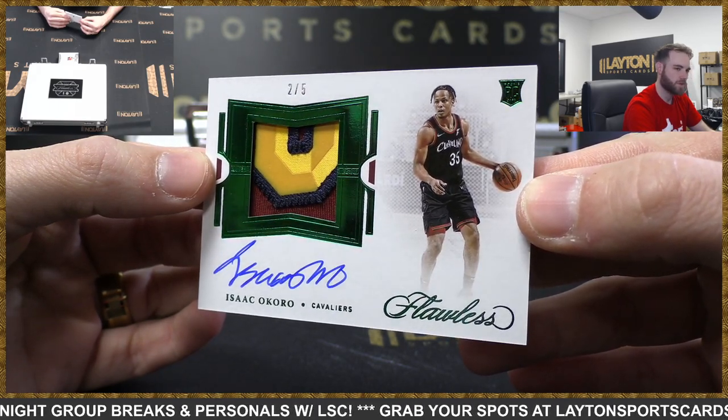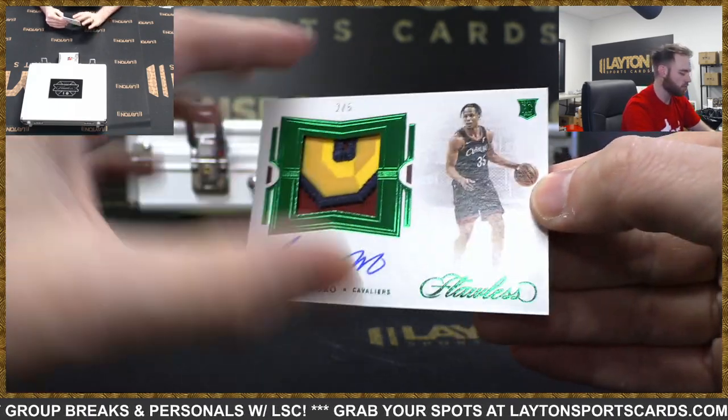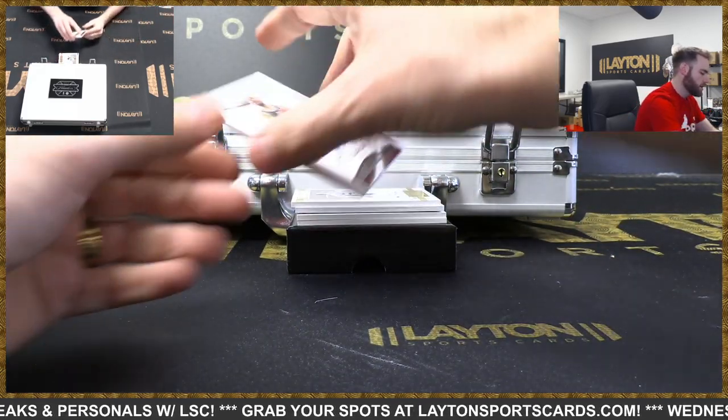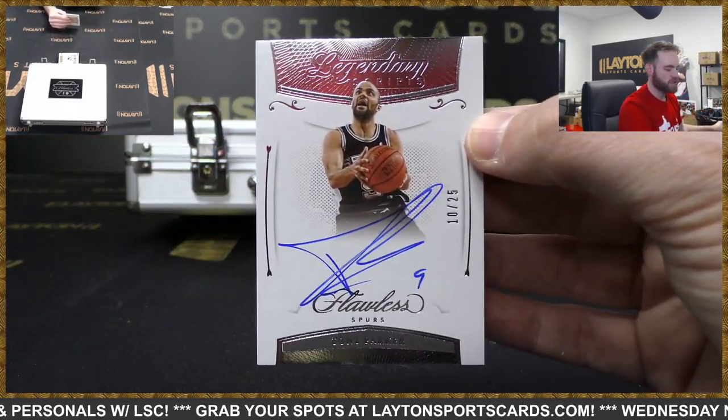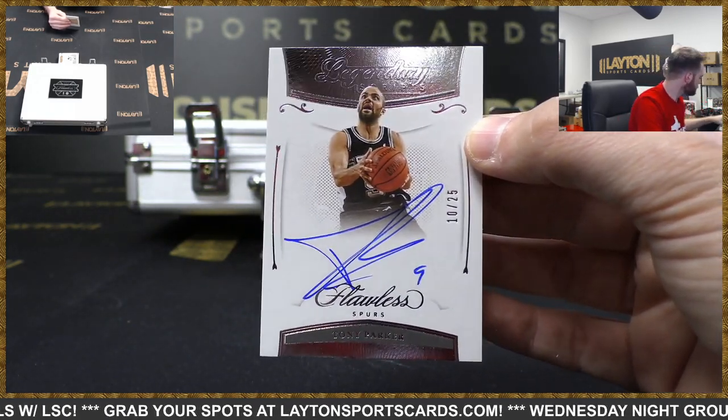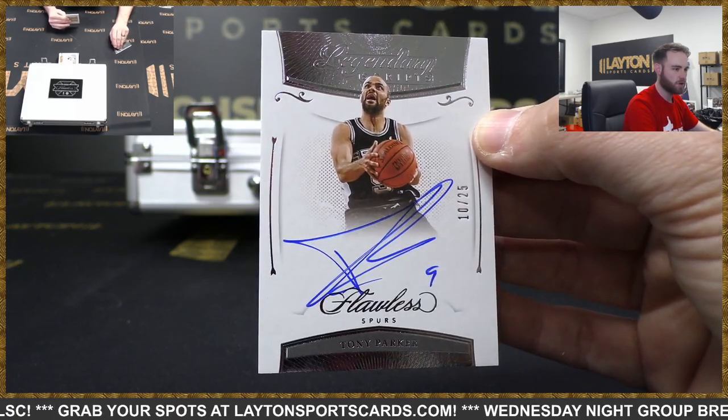Mag that one. There you go, Cavaliers - Isaac Okoro, we'll mag that. Emerald horizontal patch auto. Tony Parker auto, 10 of 25 for the Spurs. Tag that Spurs - there you go, Tony Parker, Spurs.